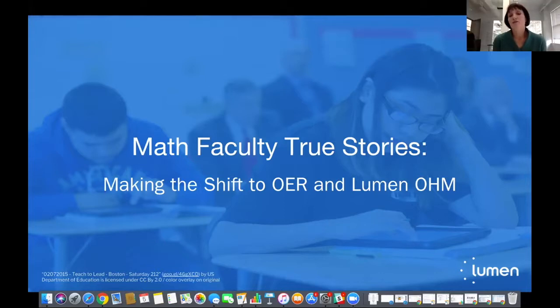Thank you for joining us on a Friday to talk about math. My name is Joni Felt, and I'm the VP of Partnerships here at Lumen Learning. Today our webinar features two different institutions, Southeast Missouri State and Florida State College at Jacksonville. They both moved from traditional publisher math materials to OER and Lumen's Ohm, and we're excited to have them share their experience and insights.